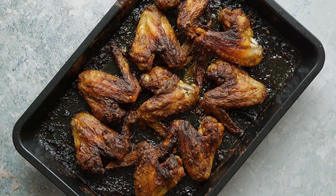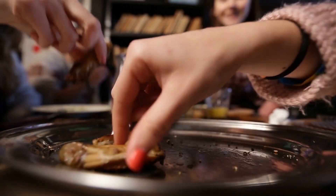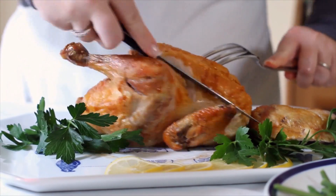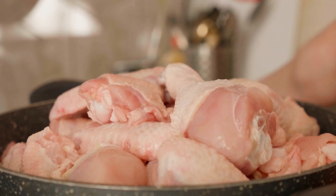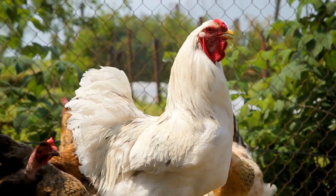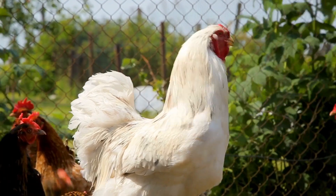Chicken has become a staple in many households, providing not only a delicious meal but also a nutritional powerhouse. Chicken is often considered a superfood due to its high protein content and rich nutritional profile. It's packed with essential nutrients like selenium and vitamin B, which are vital for overall health. Compared to other meats like beef and pork, chicken is lower in saturated fat and calories.